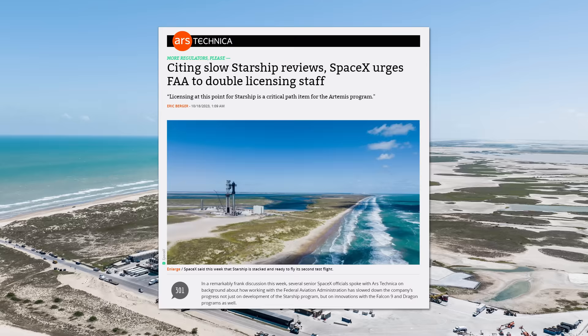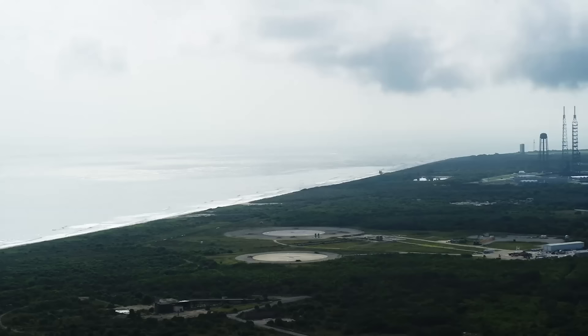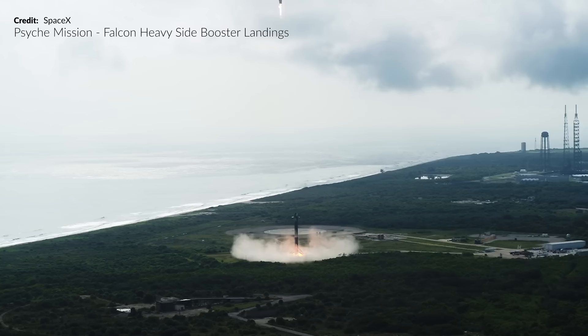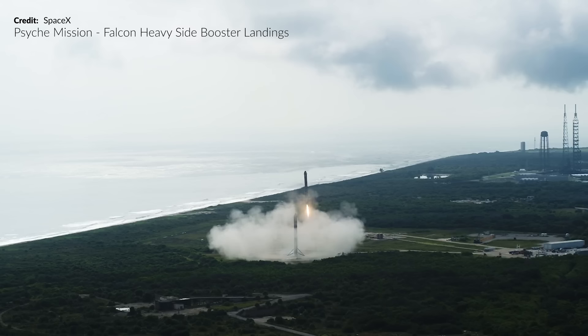I've got a link to the full video and the Ars Technica article in the description. After my last video went live, SpaceX finally released a much better quality beautiful shot of the double booster landing from the Falcon Heavy. This delay between both of the booster landings was intentional by the way — although the first few Falcon Heavy flights had them landing quite close together, they've spaced them out over time. It's a little safer so they don't interfere with each other. And yes, this is just amazing.